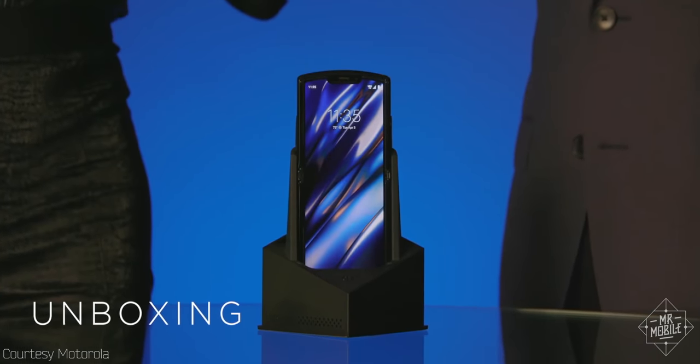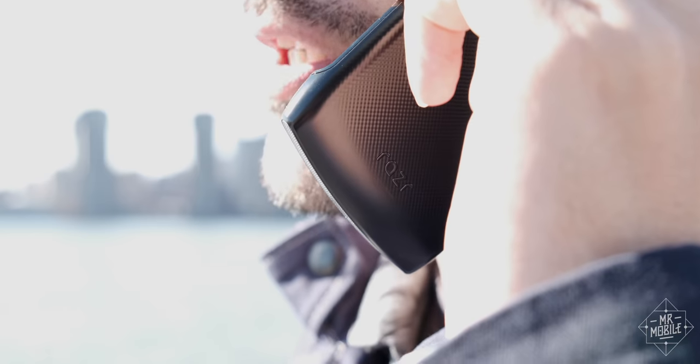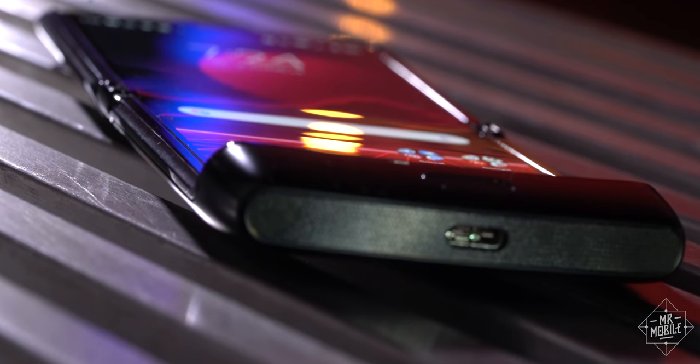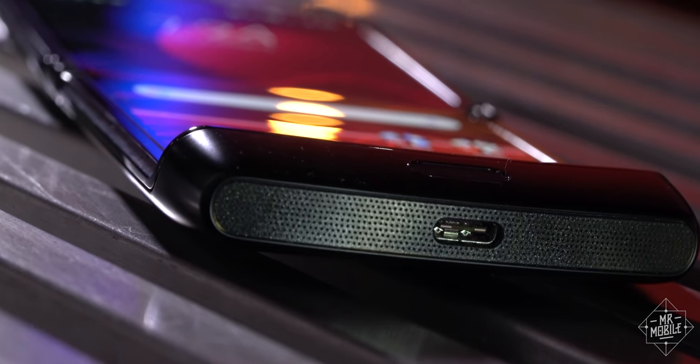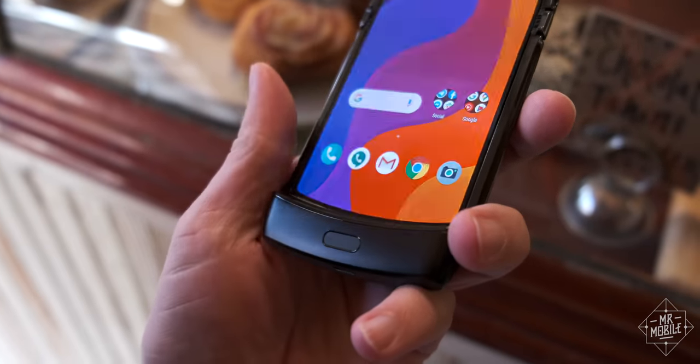As for design, this chin down at the bottom may be divisive, but it makes talking on the phone feel somehow more natural, and it offers a convenient platform for the single speaker, antenna array, and the fingerprint sensor. The fingerprint sensor is very good — it's quick and reliable. That single speaker could be louder.